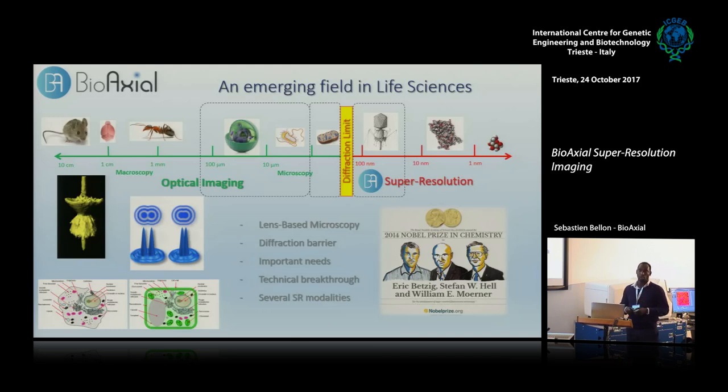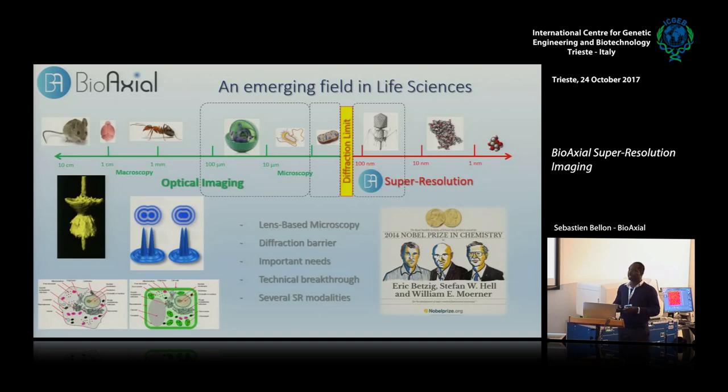It depends on the color, because the resolution depends on the wavelength, as you probably know. And this is basically where we can go with a good fluorescence microscope — 250 nanometers in lateral XY resolution. So everything smaller than that needs something else to be detected and understood. Biologists need this improvement of resolution.